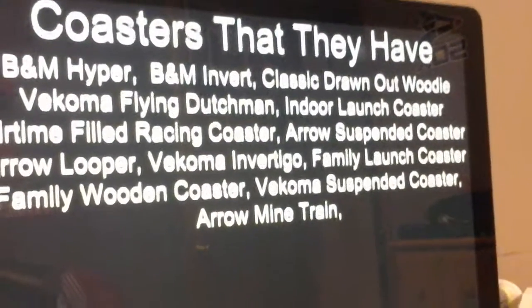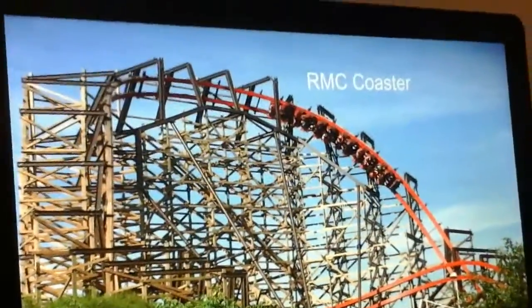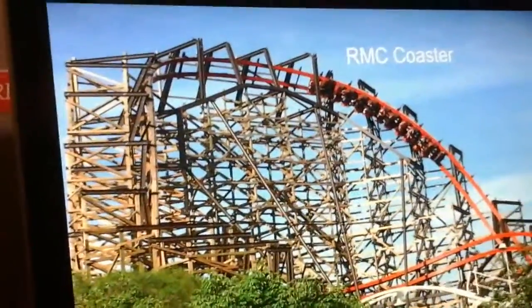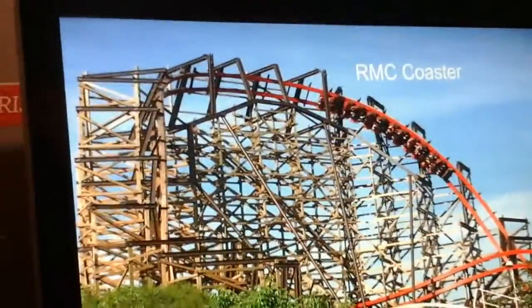These are the coasters they should get in the future. My first option is an original RMC coaster. I don't want RMC to touch the Beast because that coaster is really fun and one of the best wooden coasters out there. RMC should not touch the Racer either, or Woodstock Express because it's too small. They should just make an original RMC. It would be a nice fit for Kings Island, and Kings Island doesn't have a wooden coaster that goes upside down anymore, ever since Son of Beast lost its inversion and got torn down.